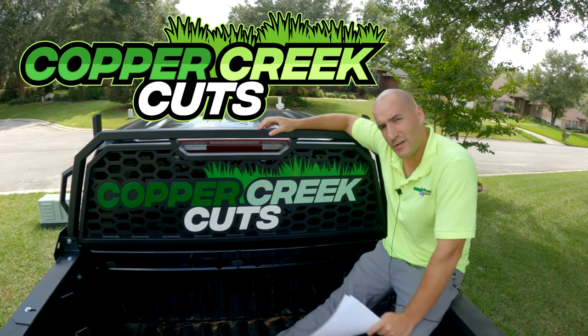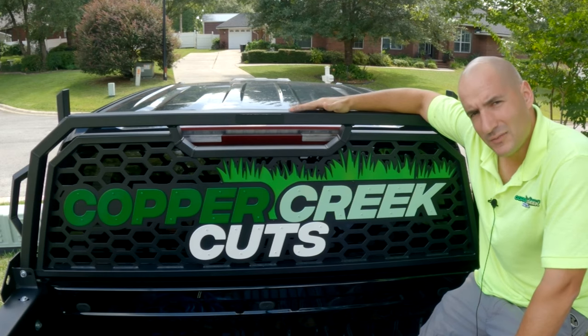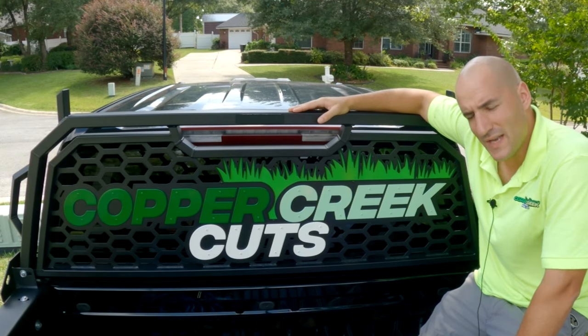Hi, this is Brad with Copper Creek Cuts, a lawn care company in Northeast Florida, here to tell you about this headache rack, which truly lived up to its name.